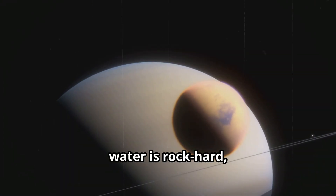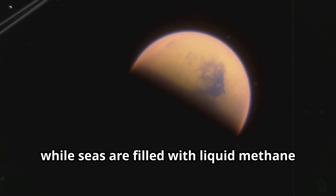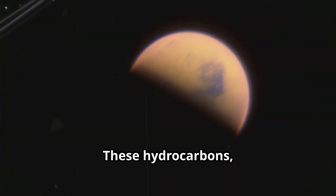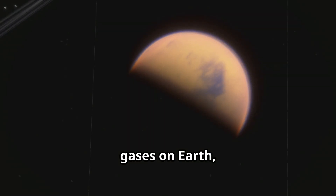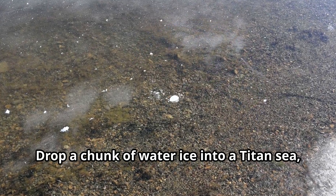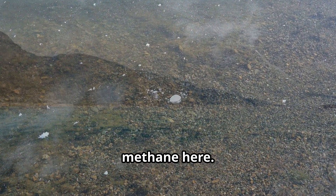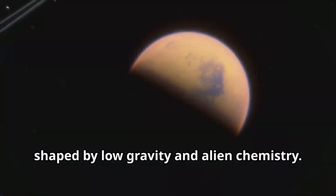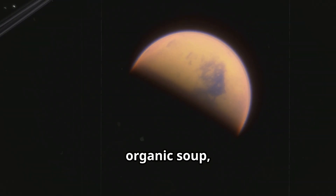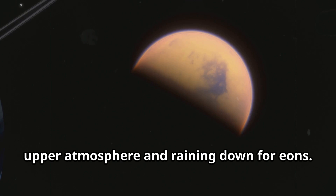On Titan, water is rock-hard, forming mountains and bedrock, while seas are filled with liquid methane and ethane. These hydrocarbons — gases on Earth — flow as rivers and pool into vast basins in Titan's deep freeze. Drop a chunk of water ice into a Titan sea and it sinks; ice is denser than liquid methane here. Waves move slowly, shaped by low gravity and alien chemistry. Titan's seas are a cold, organic soup, rich in complex molecules formed in the upper atmosphere and raining down for eons.